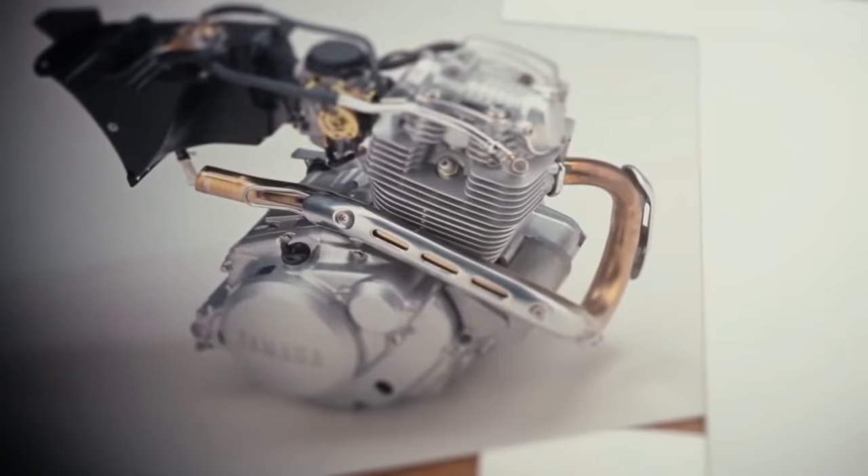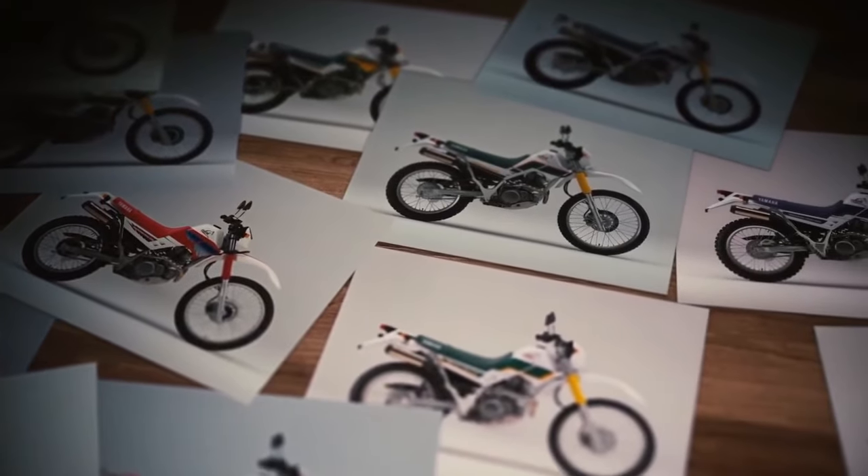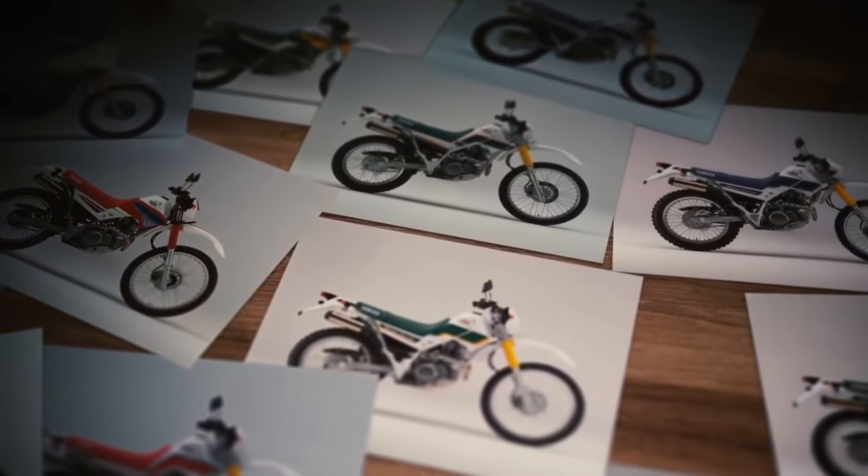Community of enthusiasts. Owners of the Cero 200 become part of a passionate community of Yamaha enthusiasts, sharing their love for off-road riding and adventure, while forging lifelong friendships and memories.